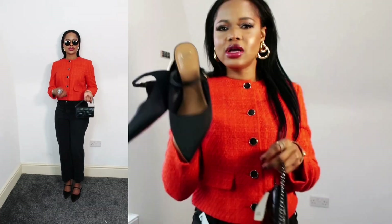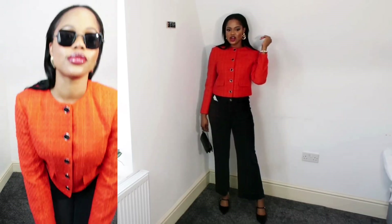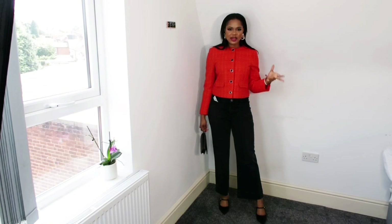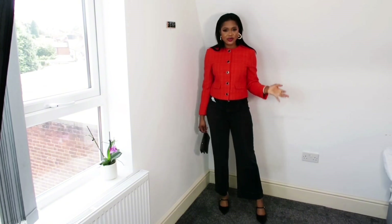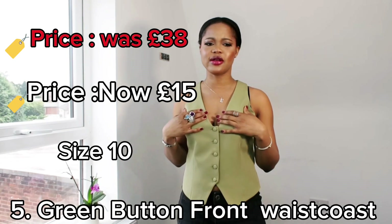Let me show you how this whole outfit looks together. I had something like this in mind but I'm not too sure — what do you think?